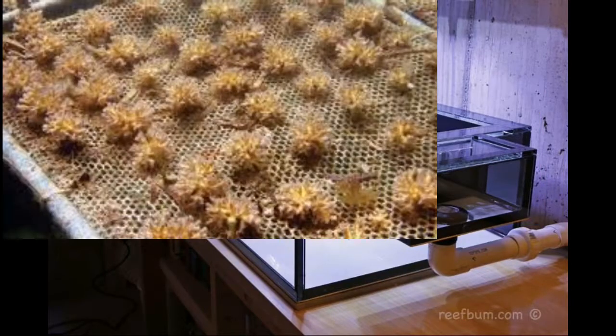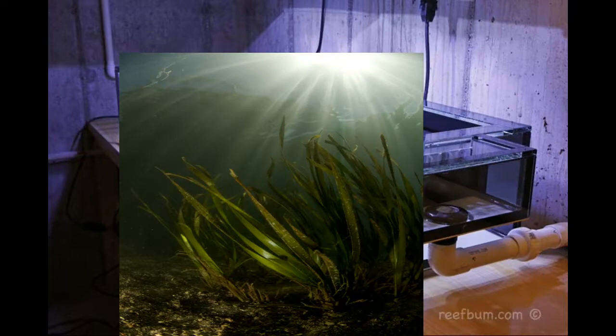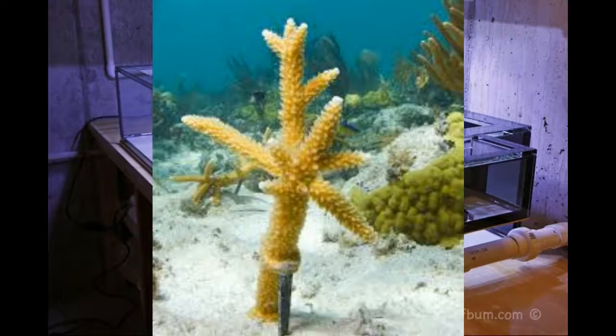Here we are able to control the environment and protect the new coral colonies from predators, unfavorable water conditions, temperature changes, and lighting variations while they grow to a size where they can flourish in the natural environment.